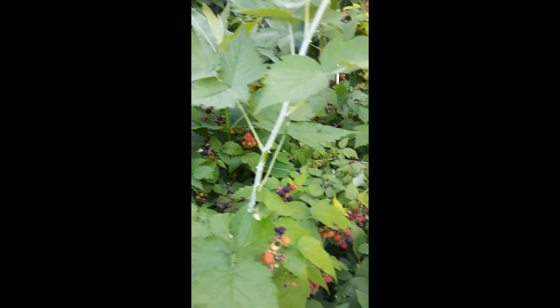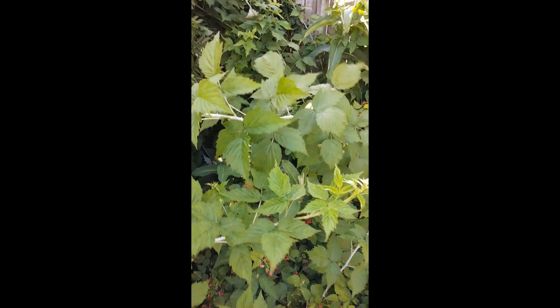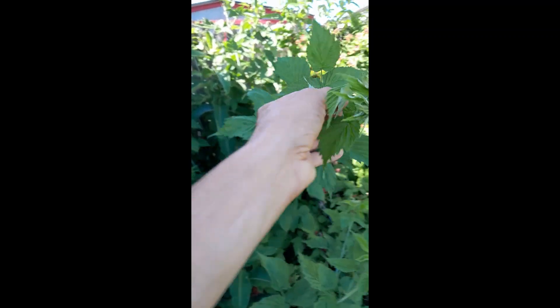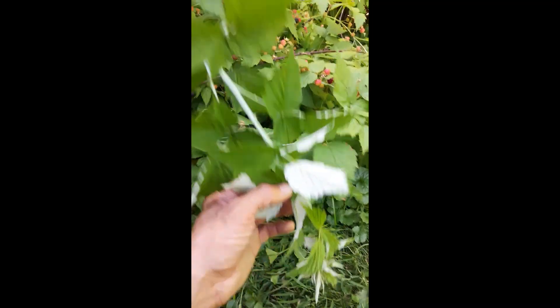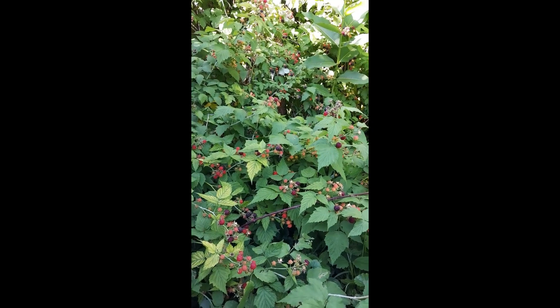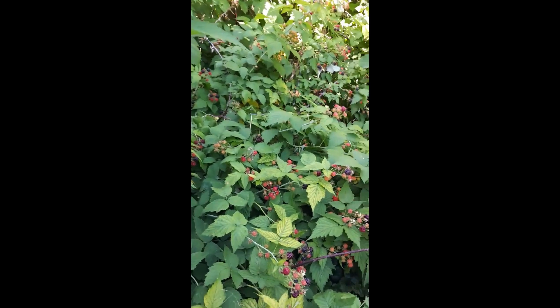If you want to grow this for its fruit — which is absolutely delicious — what black raspberries do is form these long canes in a year, up to six feet tall. But as they grow, they start to bend down, and over time they arch all the way until they touch the ground and root in. Old colonies of black raspberry you can tell because you see these arching branches from several years built up to form a colony over time.